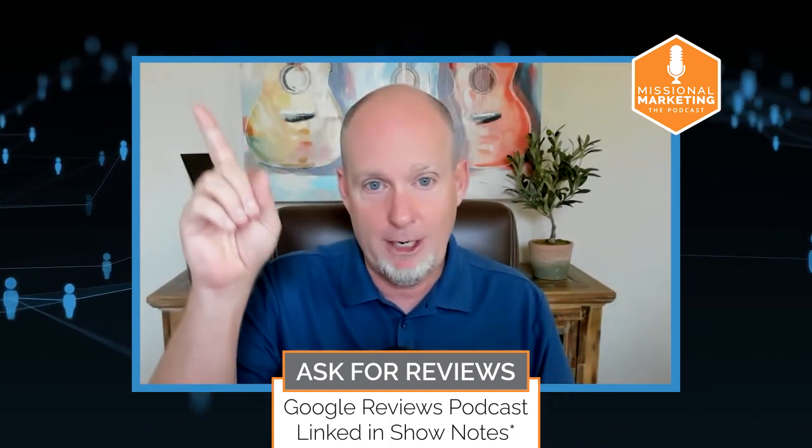The first thing you need to be doing on a regular basis: checking your photos and videos and updating them to make sure they're telling the story you want to tell. The second thing you need to be doing in your Google Business Profile on a regular basis is asking for reviews. I did an entire podcast episode on whether or not having reviews on your Google Business Profile helps your church reach more people — the answer is they do.